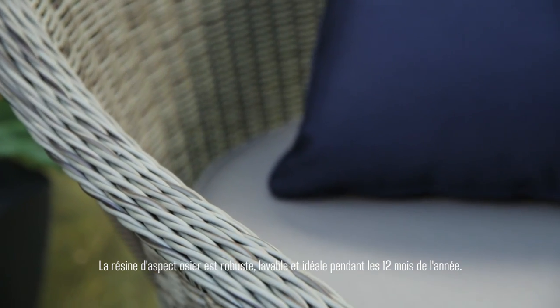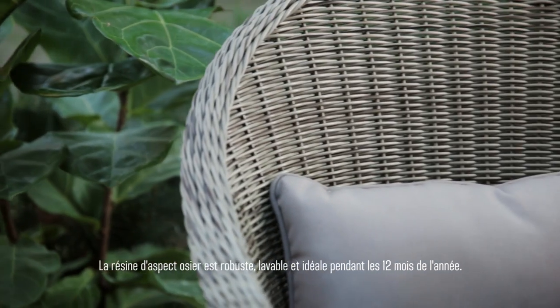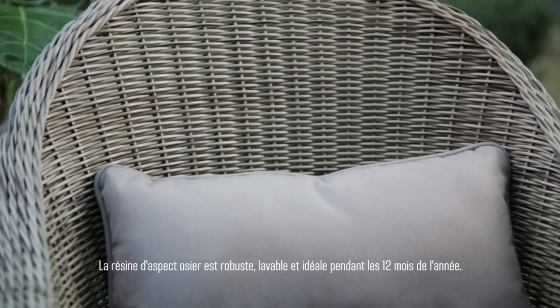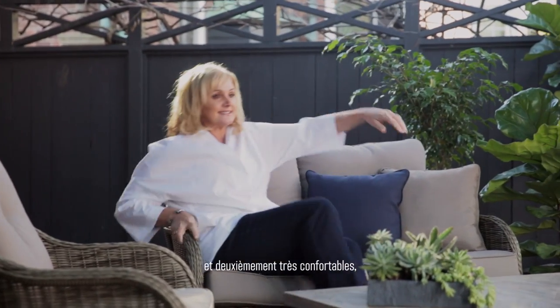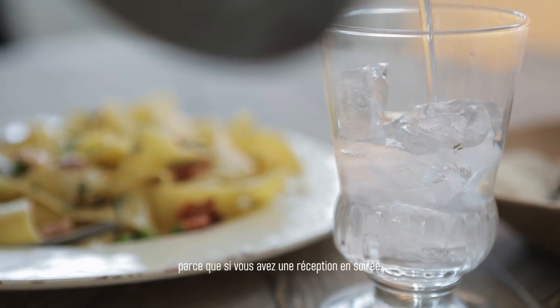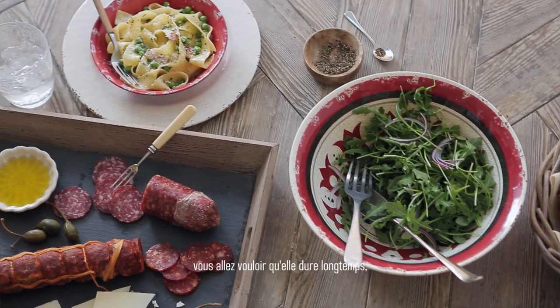The wicker is solid wicker. It's washable. It's perfect for 12 months of the year. First of all, you want it to be practical, and secondly you need it to be super comfy — because if you're having a dinner party outside, you want it to kind of go on and on and on.